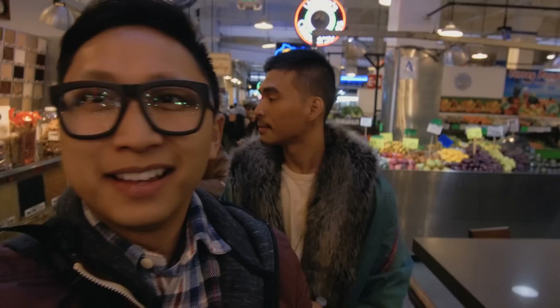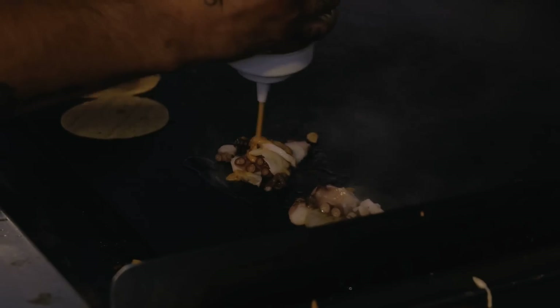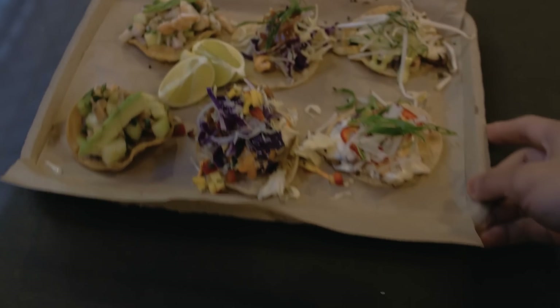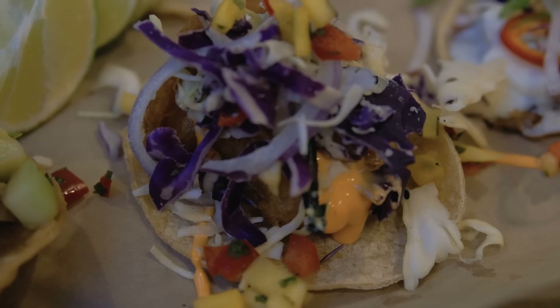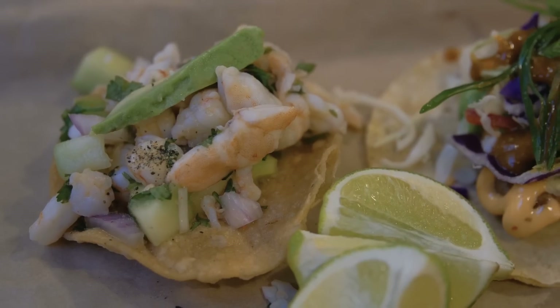Next up, La Tostaderia. Seafood time! Here you'll find a menu of seafood-centric Mexican fare, like tacos and tostadas. We're getting the sample platter, which features the fish taco, shrimp taco, octopus taco, gringos taco, fish ceviche, and shrimp ceviche. It's supposed to be for two people.